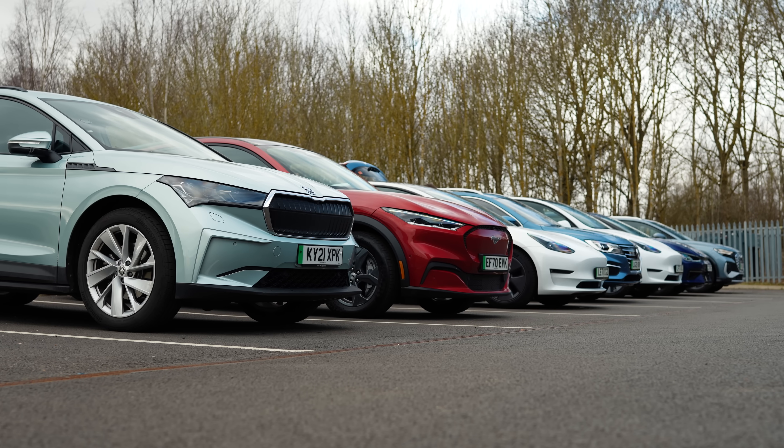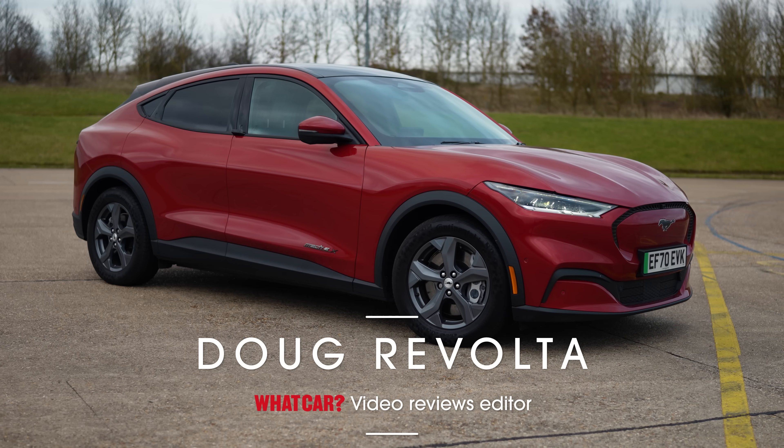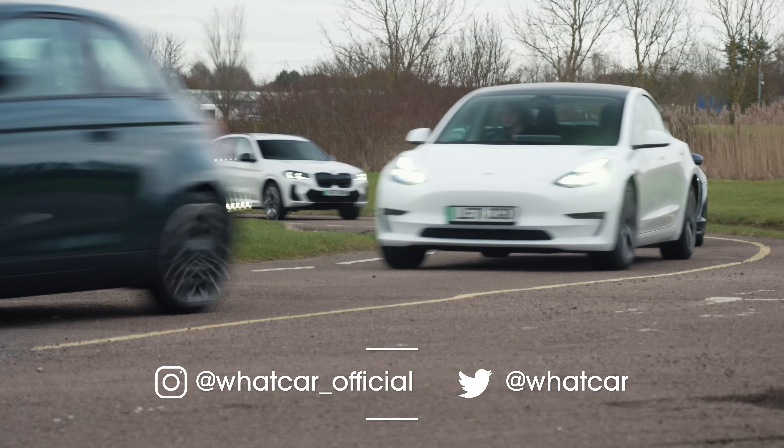To do this, we've got five of the same cars as last summer: the Porsche Taycan, Ford Mustang Mach-E, Skoda Enyaq, Fiat 500, and the Tesla Model 3.